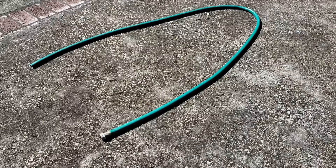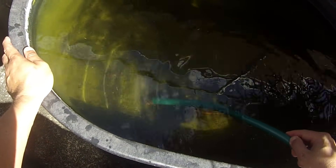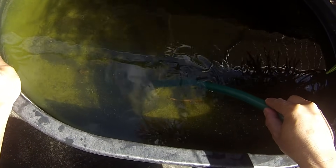I use an old garden hose to siphon out the water. There's a lot of waste on the bottom of the tub, and I move the hose around to suck out as much as I can.